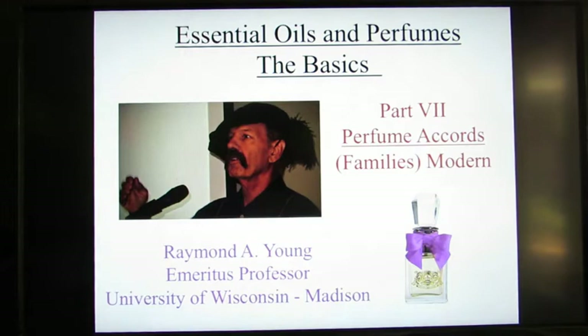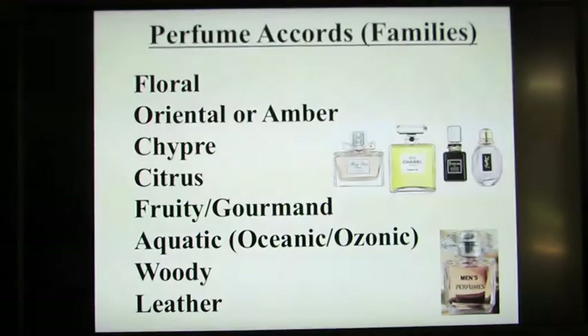Hi, I'm Ray Young. I'm an emeritus professor from the University of Wisconsin-Madison and I'm continuing on my series of lectures on essential oils and perfumes, the basics. We've covered in previous lectures essential oils and the structure and composition of perfumes, and last time we started talking about the various perfume accords or families of perfumes. And today we'll emphasize more of the modern perfumes.